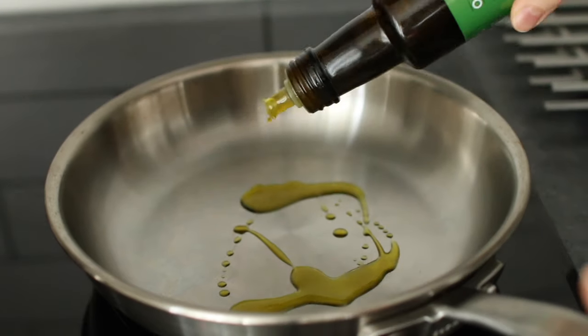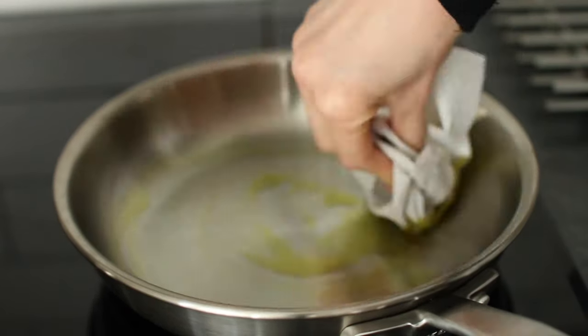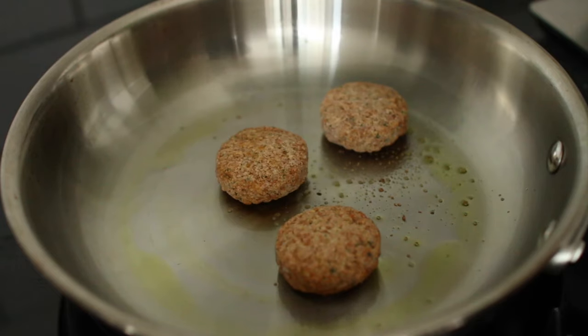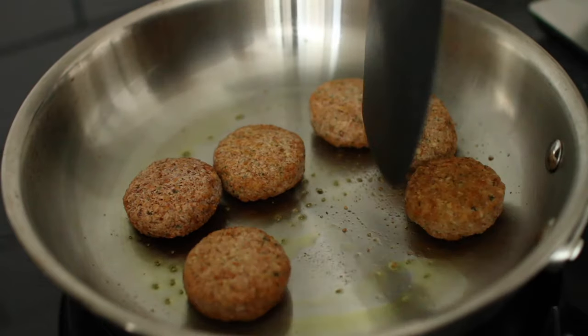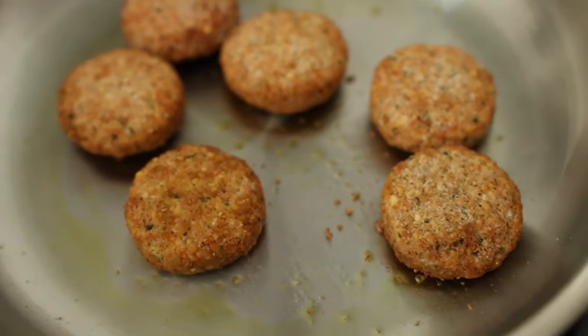My nose is kind of stuffed, so if I sound weird you know why. I fried some frozen falafels in avocado oil. I usually don't eat ready-made food, but these falafels come in handy when I don't feel like cooking, and I don't think they contained any additives.